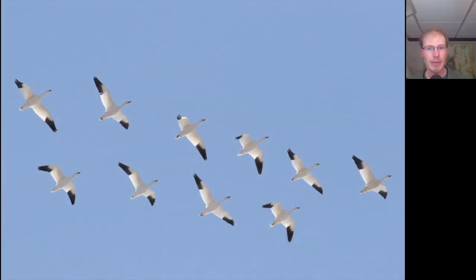Here's part of another group of snow geese. Notice that snow geese are white overall, but their necks are relatively short, and they also have black on the wingtips. Altogether we had about 450 snow geese migrate over today.